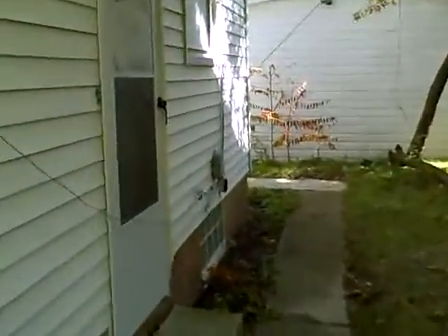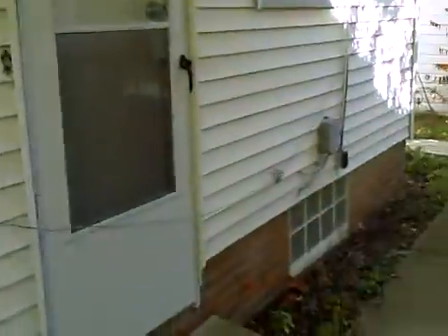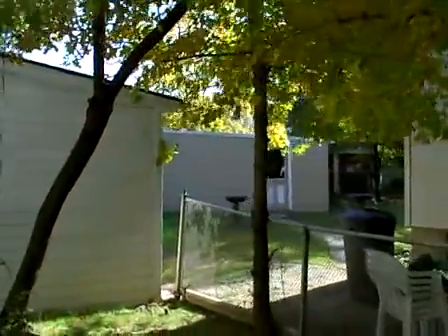Somebody has cut some cables off the side here. Looks like we have a phone wire and a cable wire. The lines have dropped and you can see them hanging on top of the neighbor's garage over there.